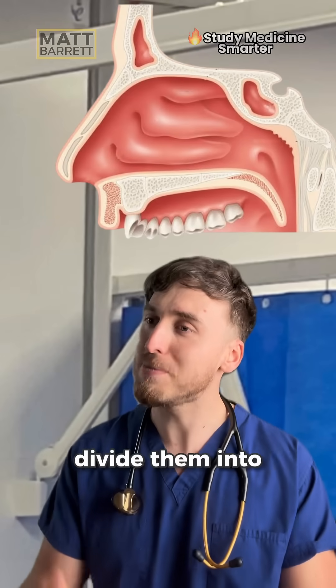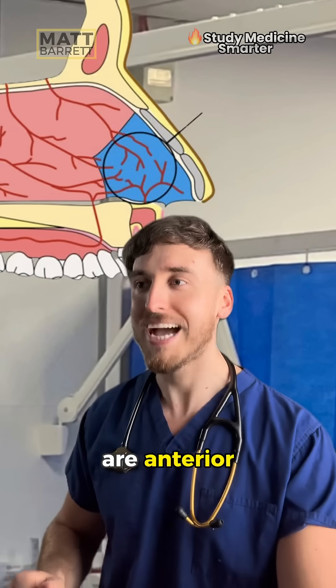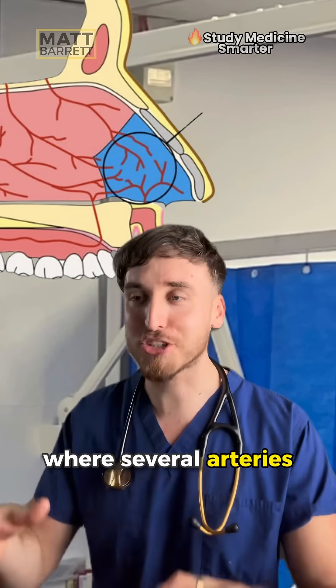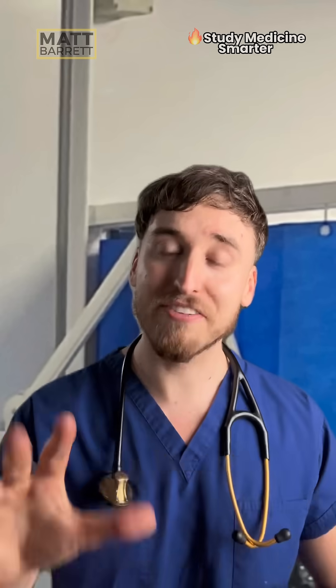Epistaxis are nosebleeds and you should divide them into anterior or posterior. 90% of them are anterior. It tends to happen in the area where several arteries join together, forming Kesselbach's plexus. Let's quickly go through the five key management options.